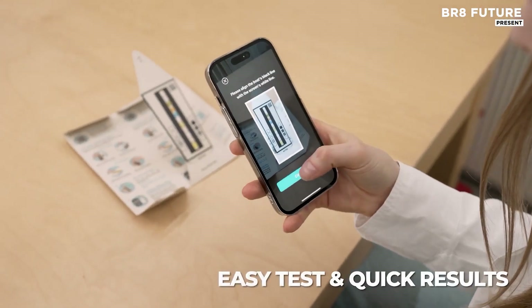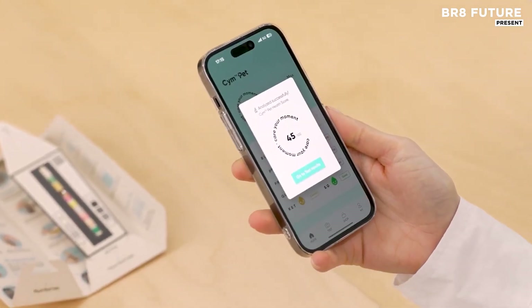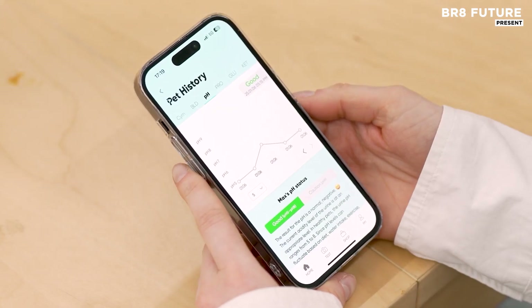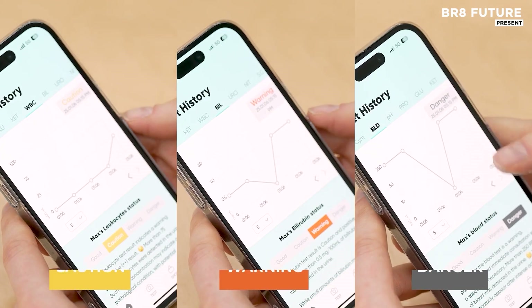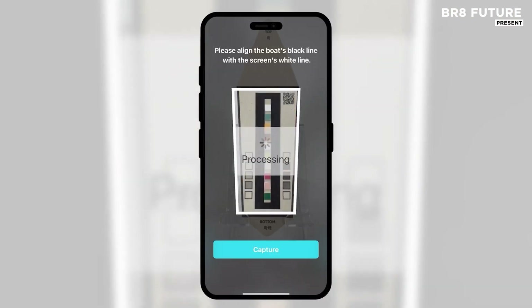In just 60 seconds, a single drop of urine analyzed by a machine learning algorithm gives you precise results across 10 key health parameters, including pH, glucose, protein, ketones, and more. The color-coded app makes tracking abnormalities easy at a glance.